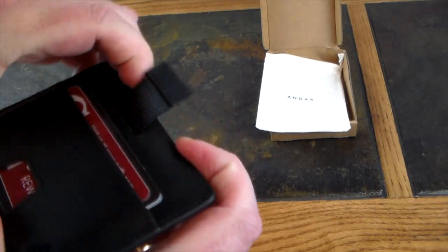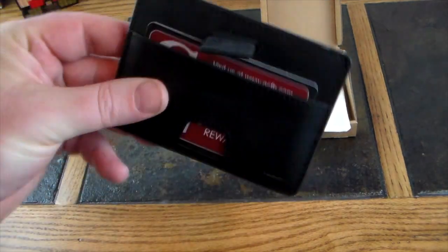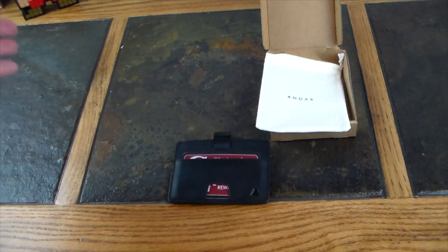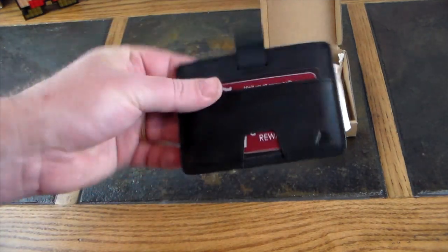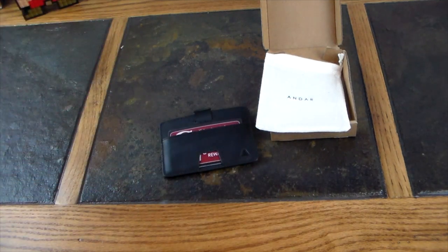Put your card back, slide them back down, and you're good to go. That is pure function and very stylish looking — I absolutely love it. It comes in four different colors, so if black isn't for you, they've got a nice tan leather look, a gray, and possibly a bluish color. Check them out on Kickstarter — I'll have a link in the show notes where you can go back this wallet.